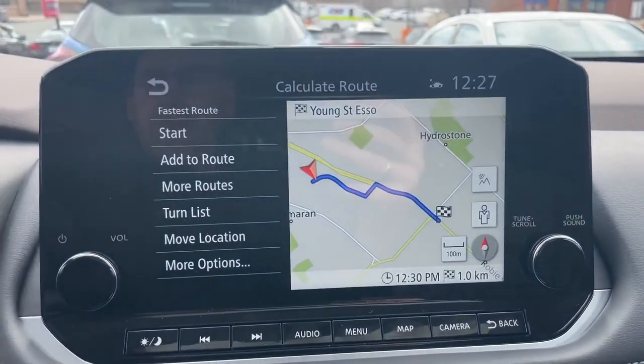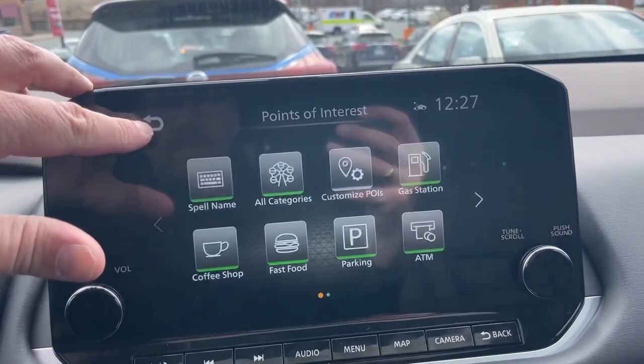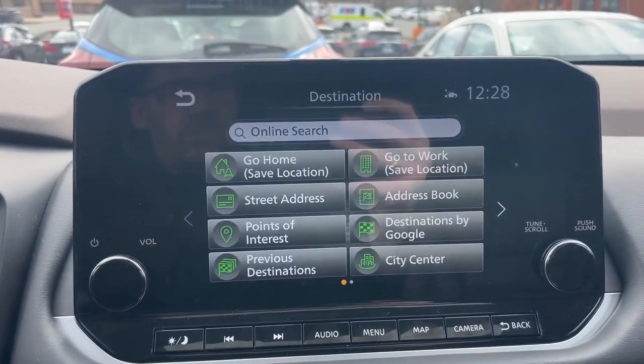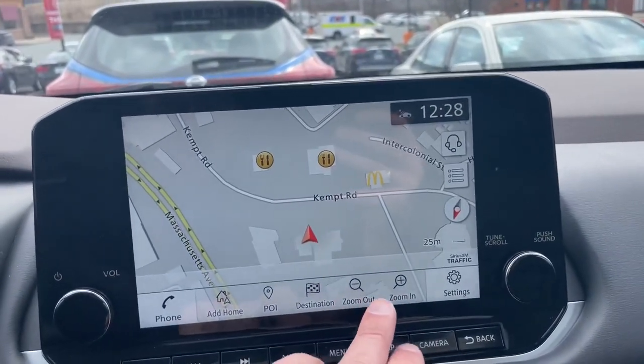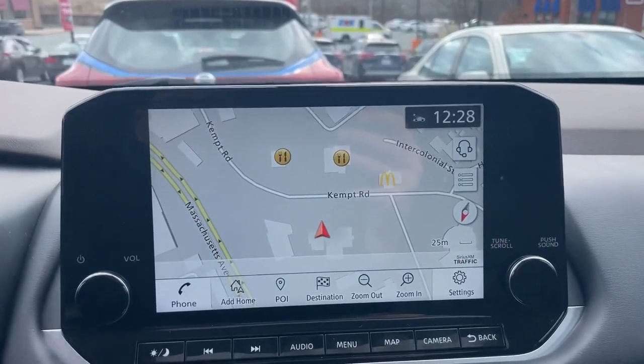Later in this video, we'll go over how to do all of this by voice, because when you're driving, all of these options will grey out — it is a distraction to try and set navigation while driving. Also on the map, everything is touchscreen. You can zoom in or out here, or pinch to zoom — it all works really nice and easy.